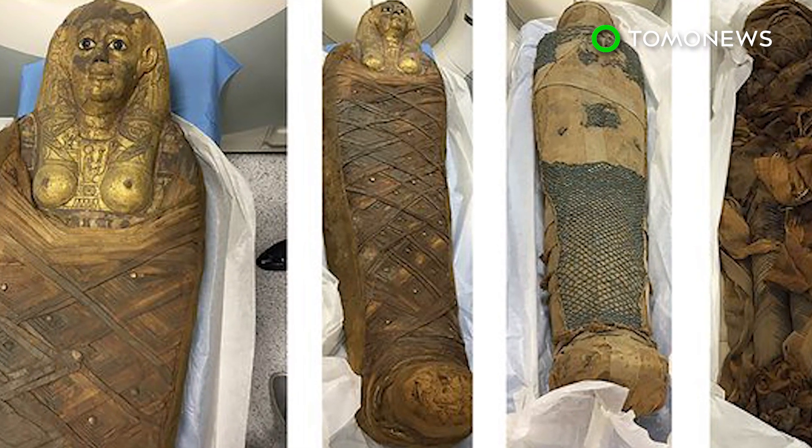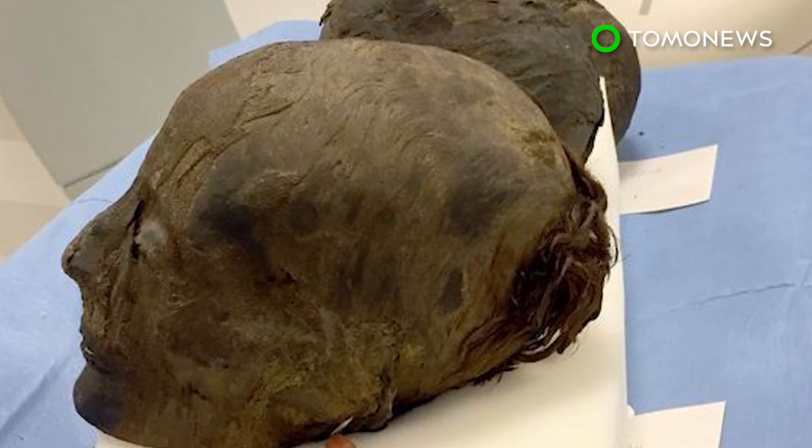The discovery was part of a large-scale research conducted on a collection of mummies at the Pushkin State Museum of Fine Arts in Moscow.